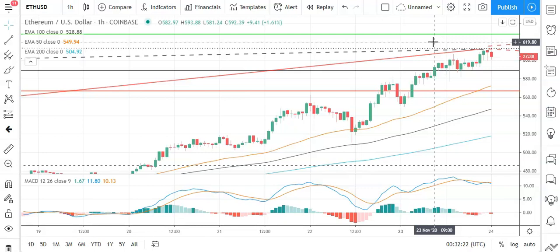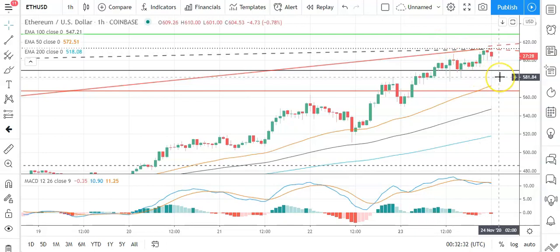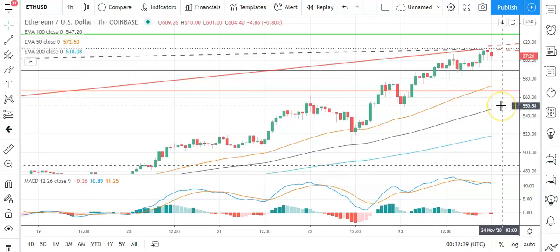In the event of another breakout, should see Ethereum test resistance at 650 before any pullback. The second major resistance level sits at 651.66. A fall through the pivot would bring the first major support level sitting at 569.03 into play. Barring an extended sell-off on the day, should see Ethereum stay clear of sub-550. Second major support level sits at 528.80.